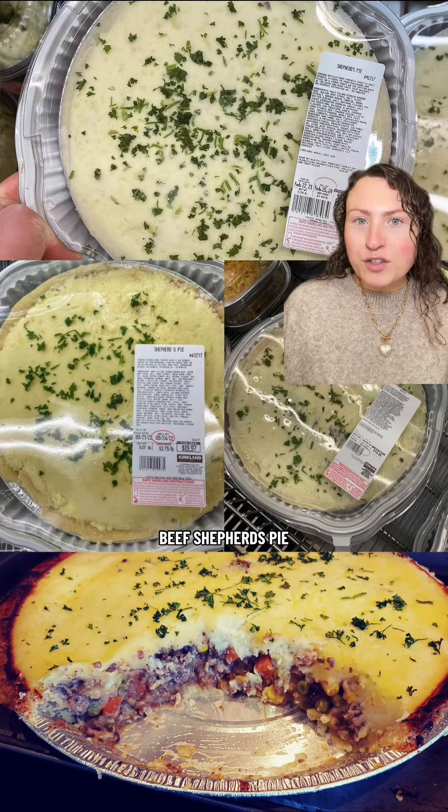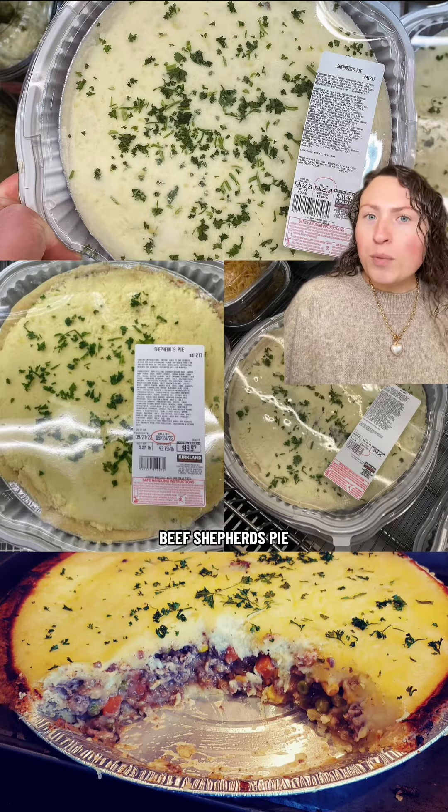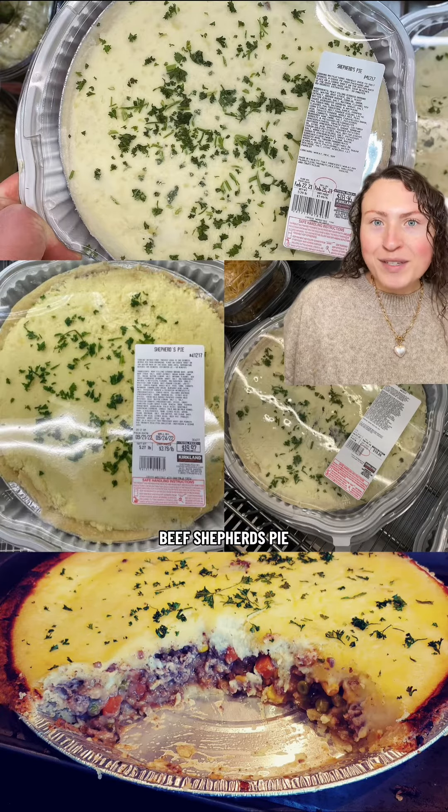And finally, the beef shepherd's pie. This is made with ground beef, not lamb, just as a heads up. It's got beef, au jus, burgundy wine, carrots, corn, peas, and onions. That's all topped with a layer of seasoned mashed potatoes.